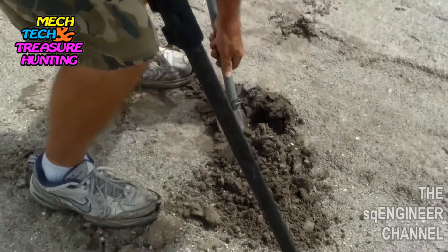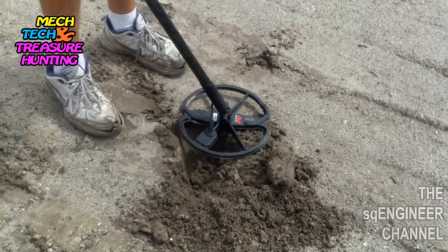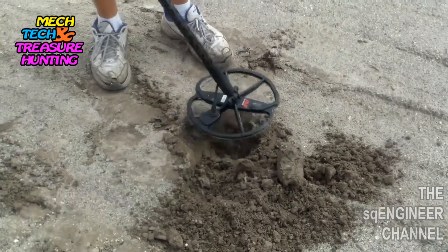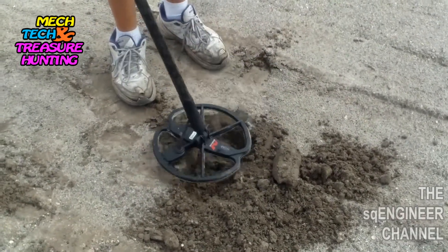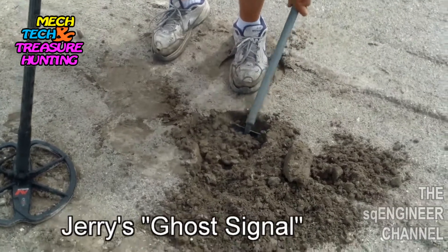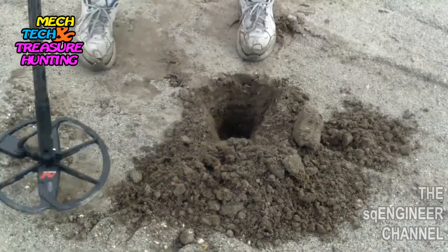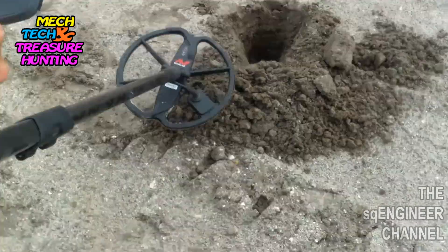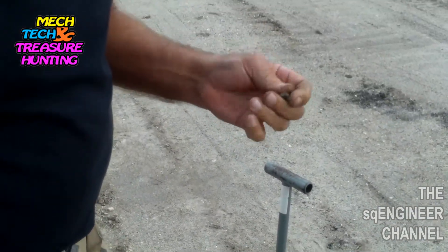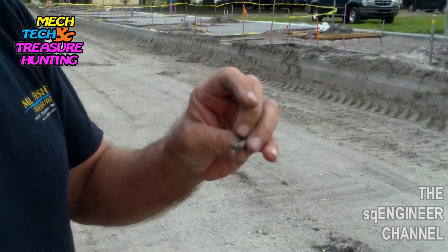You just got a really good signal here in Old Town. I think it's going to be a ghost signal. Patty said she's been getting nothing but ghost signals over here. Got it — what do you think it is? What is it? Piece of lead? Looks like one of those things they put together for wire.